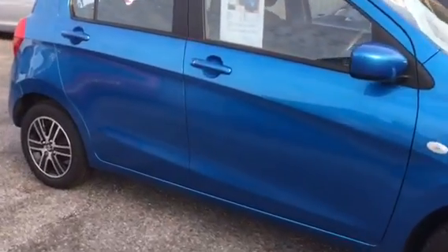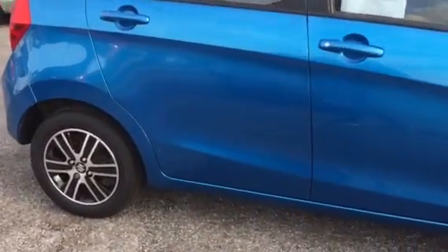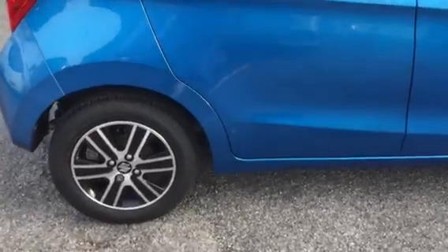Lovely colour too — electric blue metallic. Just walk you around the car now.